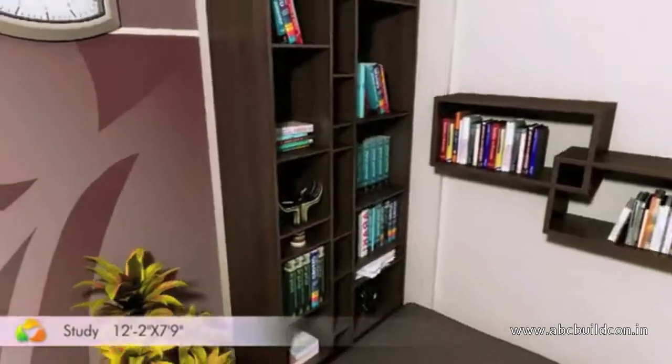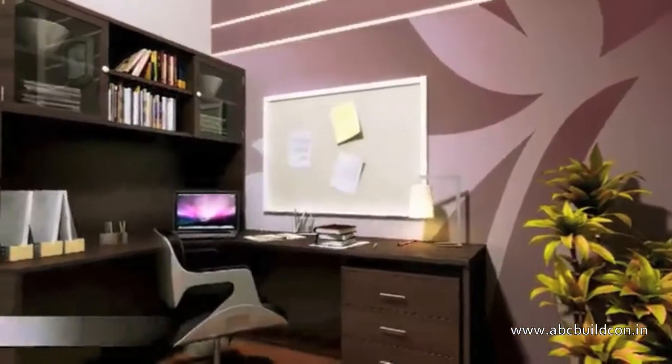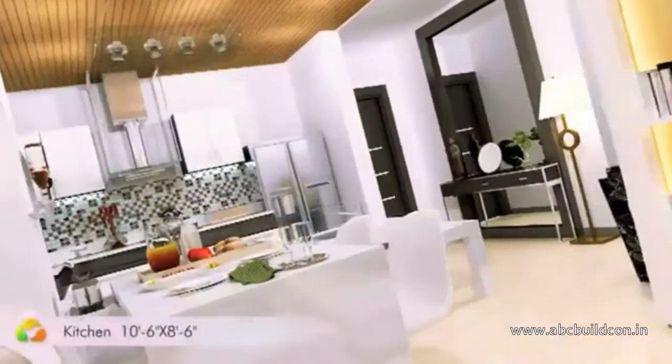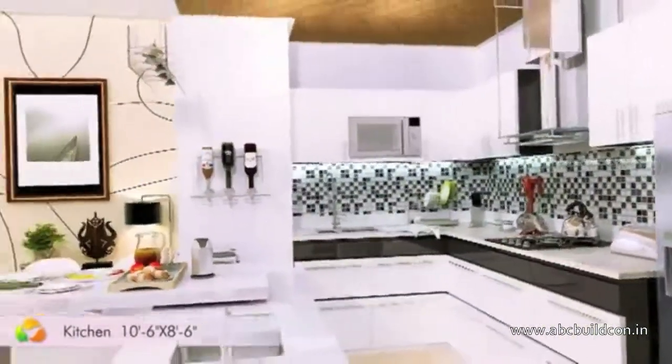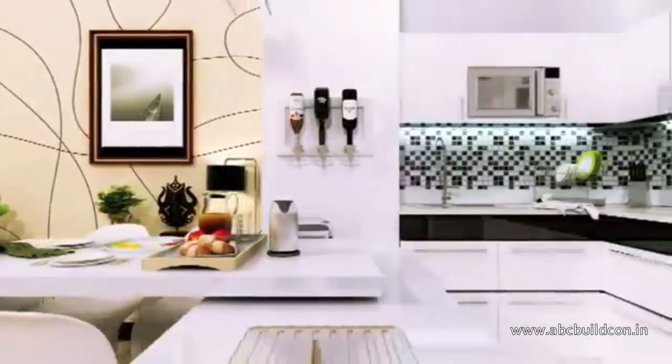Study rooms provide enough space to relax the mind as well as indulge in some personal and fun-filled reading. The modern-day modular kitchen with chimney hub, gas stove, dishwasher, washing machine, and microwave not only makes cooking easier but also a pleasurable activity.